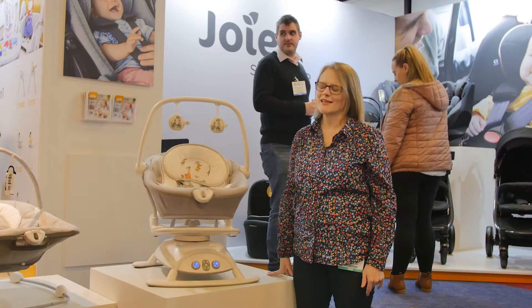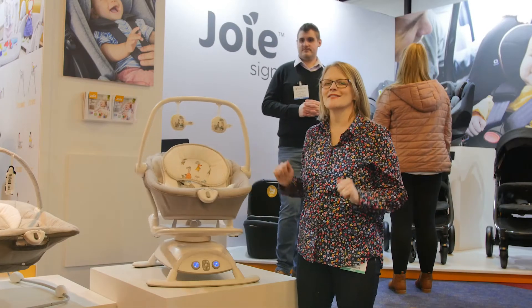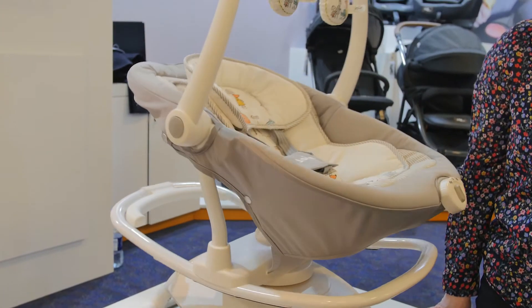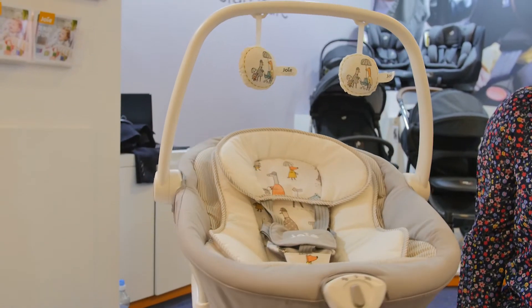Here I am on the Joy stand and I've got to show you the brand new Sansa 2-in-1. It's a really, really clever product. If this doesn't get your child to sleep, then I really don't know what will.